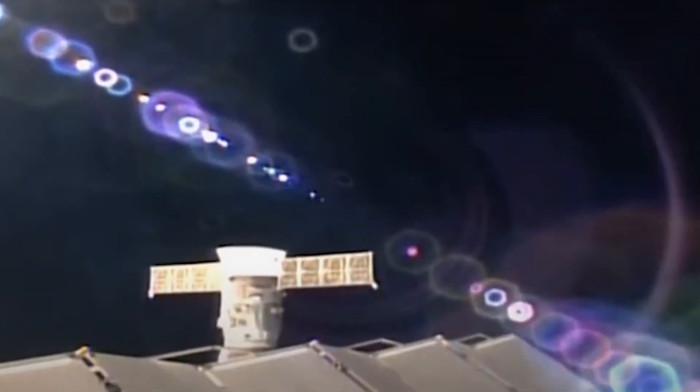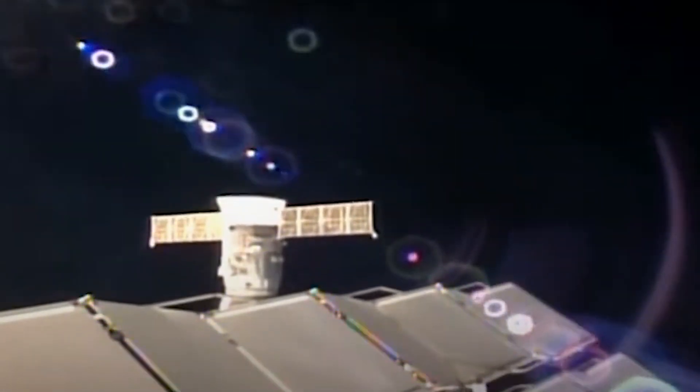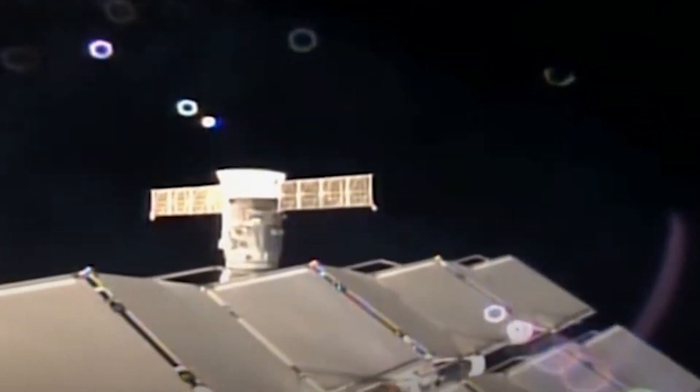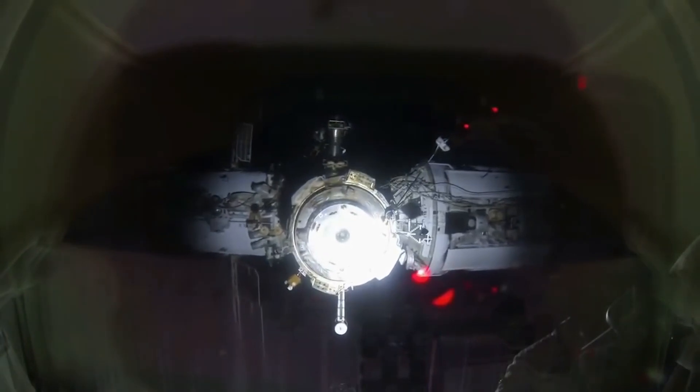Another leak was just reported at the ISS, this time with a Russian module. Right now, both NASA and Roscosmos are investigating the issue and trying to determine the best course of action. We will have to wait and see how it progresses and the impact it has on the space industry.